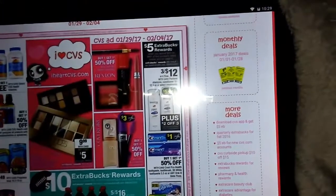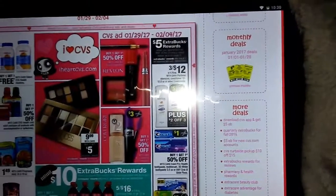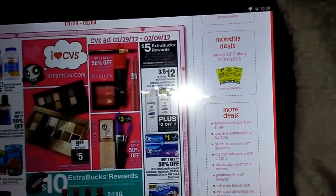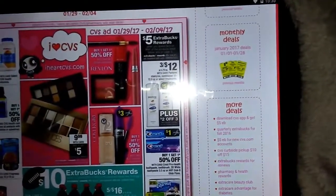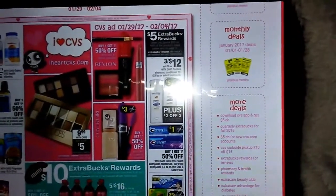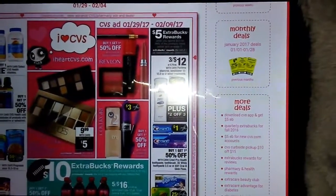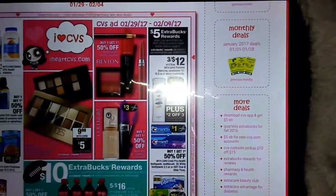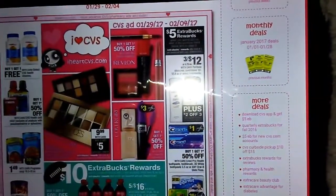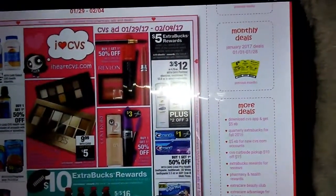Today is January 27th, 2017. I am getting my CVS coupons ready for this week. This week is the week that we get the P&G ads in our newspapers, so make sure you get enough newspapers to cover all the deals you want to do for the month. I always try to get a minimum of four newspapers — that will give me enough coupons to do what I'd like through the month.